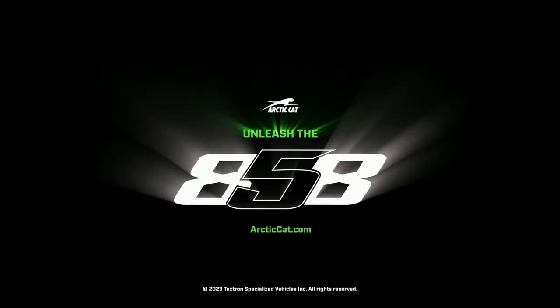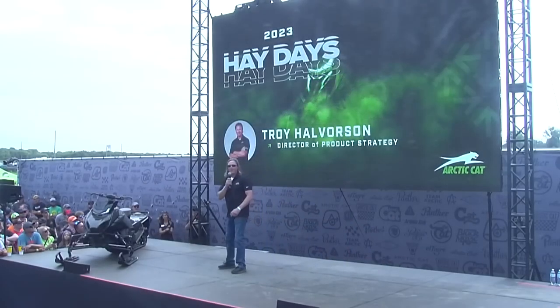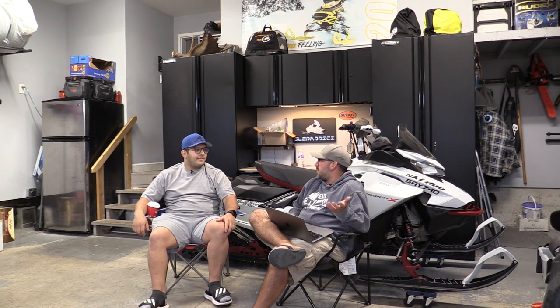We've got lots to talk about — some cool stuff happened over the last couple of weeks with some really exciting launches at Haydays this year from Arctic Cat. We wanted to get a video out there talking a little bit about what we think about this new chassis, this new sled, this new motor. They've got a lot of stuff coming out, so we're going to talk about the Catalyst.